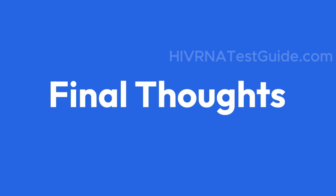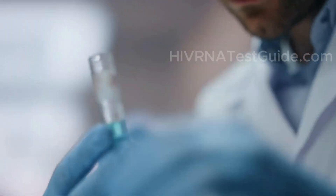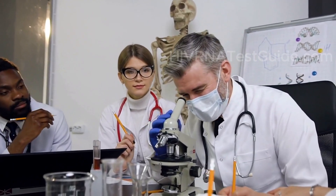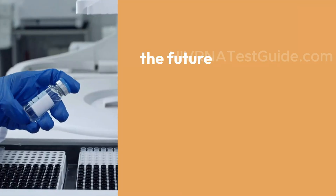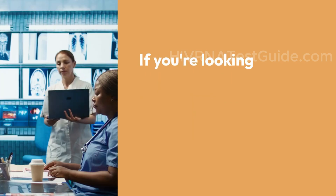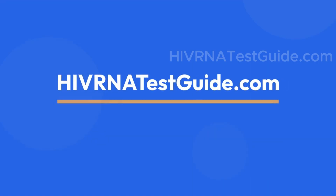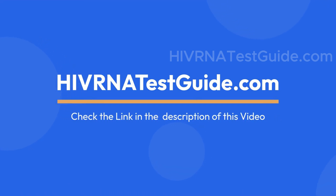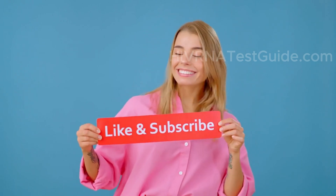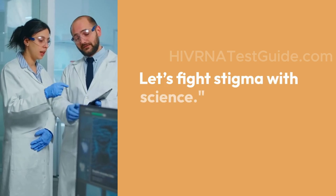Each of these vaccine candidates brings us one step closer to ending the HIV epidemic. From mRNA and gene therapy to viral vectors and DNA vaccines, the future of HIV prevention and treatment looks more hopeful than ever. If you're looking to stay informed or need a quick and confidential HIV test, visit HIVRNAtestguide.com, available across the US. Don't forget to like, subscribe, and share this video with someone who needs to know this information. Let's fight stigma with science.